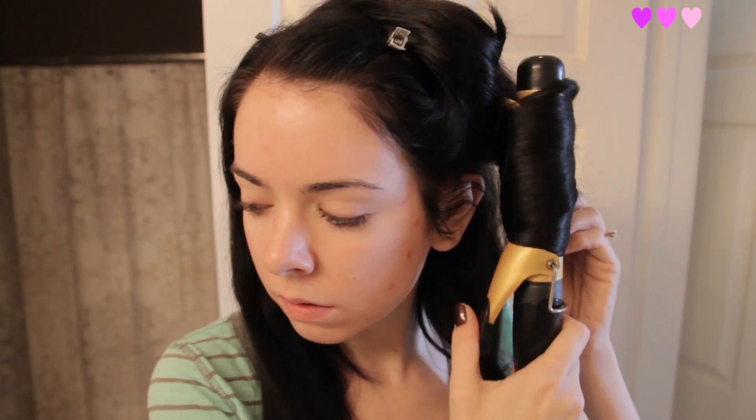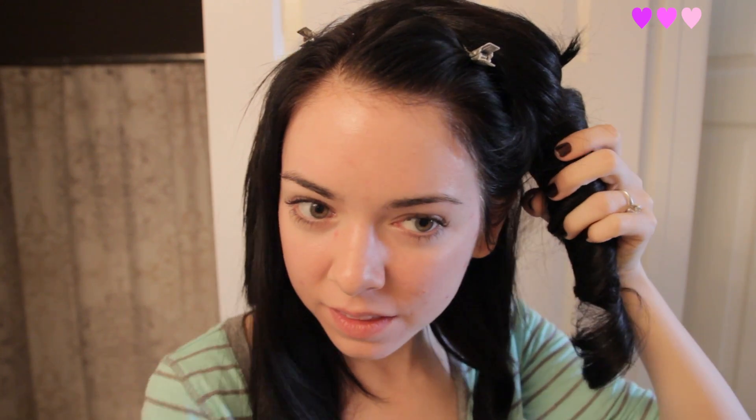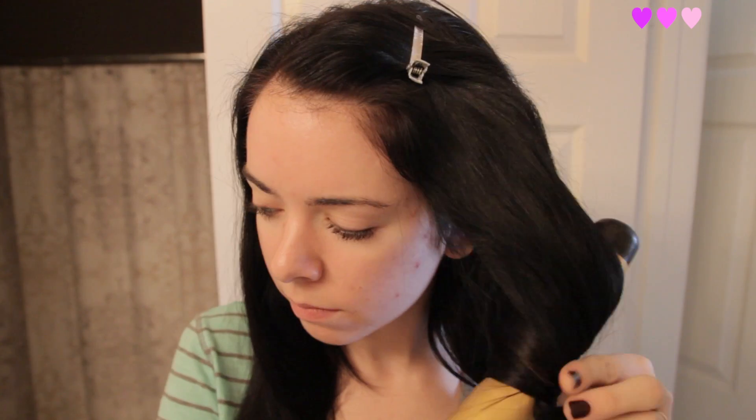Then I bring back the other half of the hair that I clipped up, split that in half, and clip the other half back up. I brush out the hair and this time I curl in the opposite direction — I did my first curl back and this one I do forward. Same thing: I curl the top first and then bring the bottom in. I let it cool for a second, take it out, then take the last chunk of hair and curl that back, so all three curls went in opposite directions.